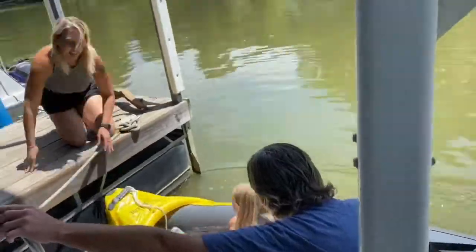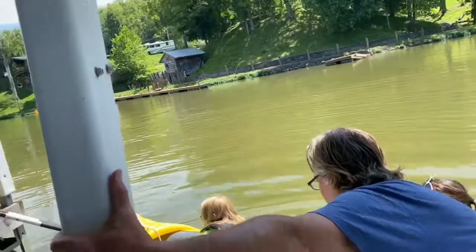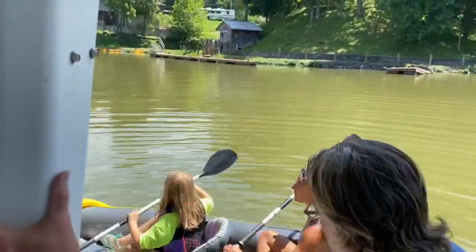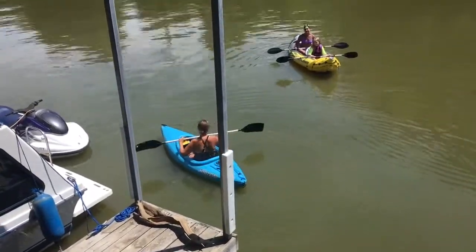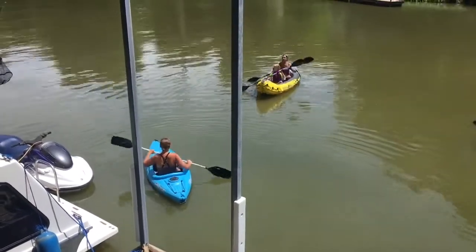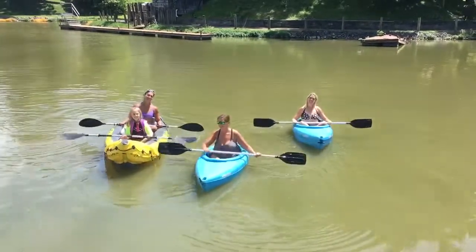And she's in. Now for passenger two — and they're ready for launch. You can tell this isn't their first time. I successfully made it into the kayak. Now I'm ready for some rowing tips. Just starting and already rowing backwards!